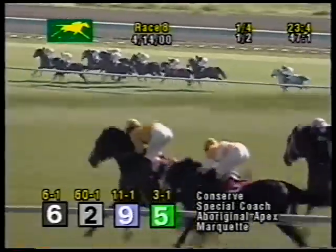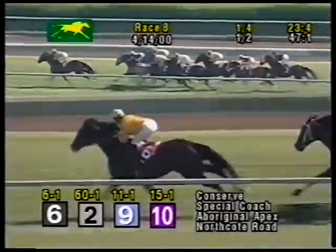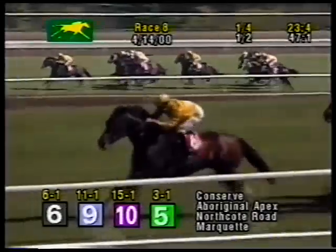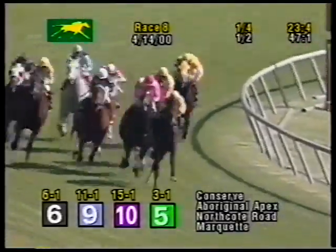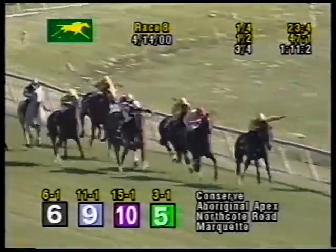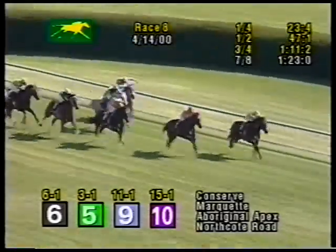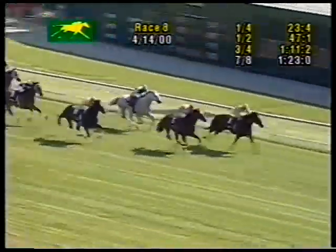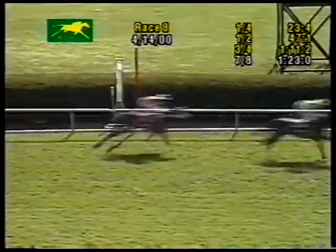Conserve leads now by almost a full length, and Special Coach is still there but second. Aboriginal Apex is next on the outside, joined by Northcote Road, the two up within two lengths of the lead. Marquette is threading the needle through traffic toward the inside. Delay of Game is still in fifth position, four lengths off the lead of Conserve, who got a half in 47-1. Quarter mile to come, Conserve leads them by two off the far turn. Marquette is second, then Aboriginal Apex. Delay of Game is down toward the inside, still four lengths away, trying to find an opening. Already in the final furlong of the Maker's Mark Mile, Conserve is chased by Marquette. Delay of Game and Inkatha running late toward the rail. Through it all, Conserve challenged by Marquette and Inkatha, but Conserve has won the match.